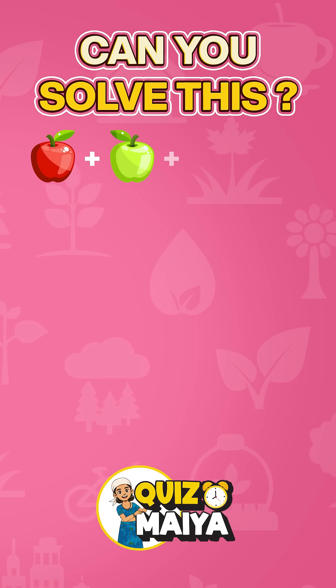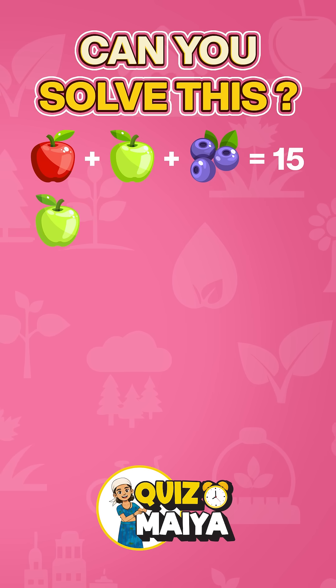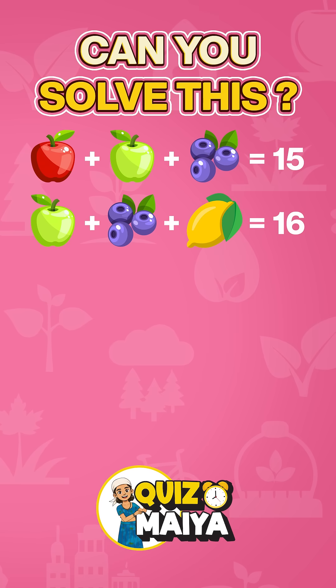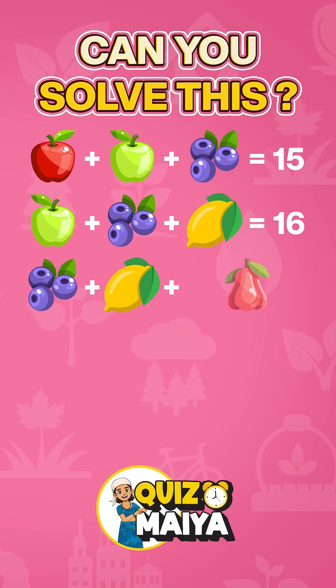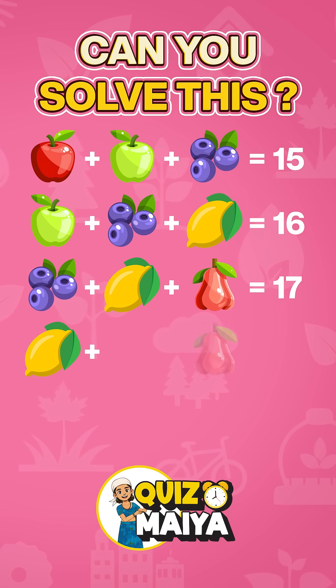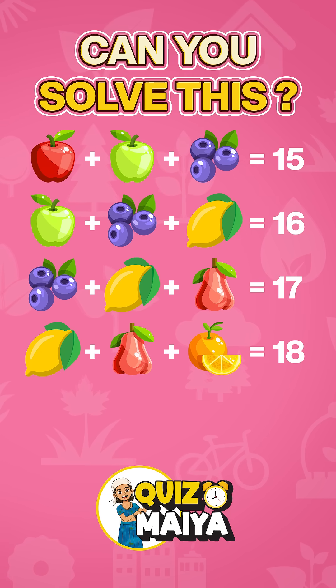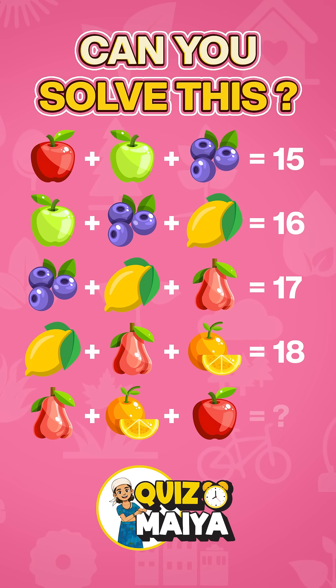Apple plus green apple plus blueberry is equal to 15. Green apple plus blueberry plus lemon is equal to 16. Blueberry plus lemon plus rose apple is equal to 17. Lemon plus rose apple plus orange is equal to 18. Now rose apple plus orange plus red apple is equal to what?